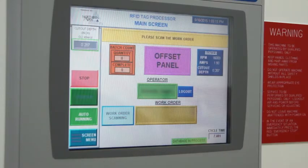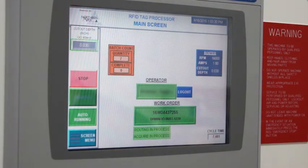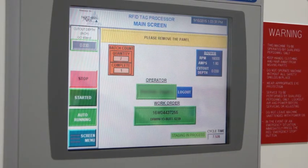Start a work order by scanning a barcode and then position panels for processing. The entire process of routing a relief cut, programming an RFID tag, and applying the tag in an accurate manner is entirely automatic.